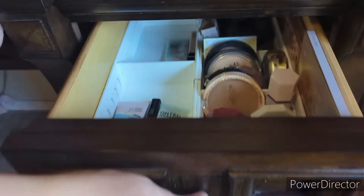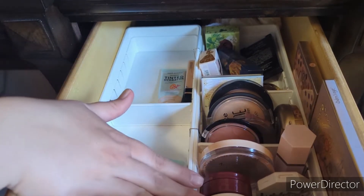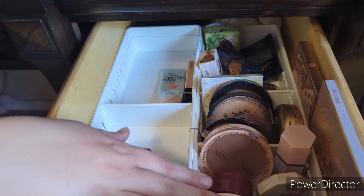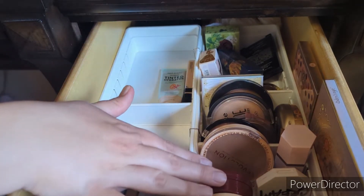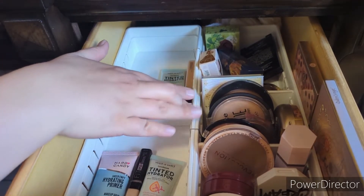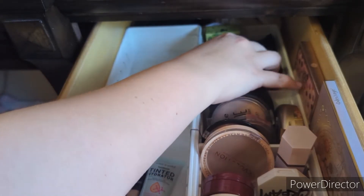I'm going to show you my everyday complexion drawer. I want to keep all of my cream products in my shop my stash and use them frequently because they're the ones that are going to go bad quicker than powder products. I do use all of these fairly frequently. These are my powder face products — this is a highlighter palette, this is a blush palette — and then I have products in the back that I'm not using.